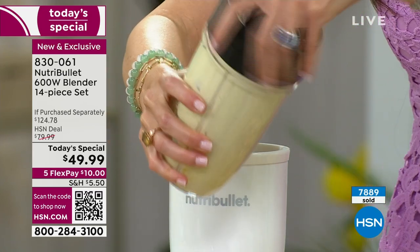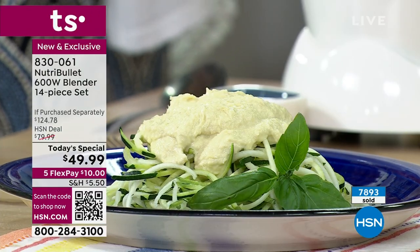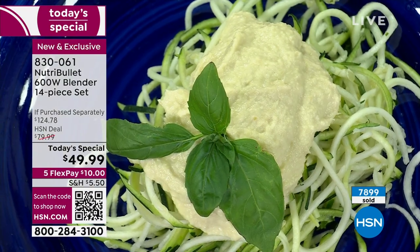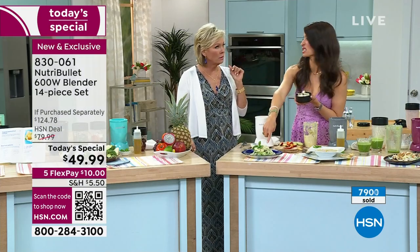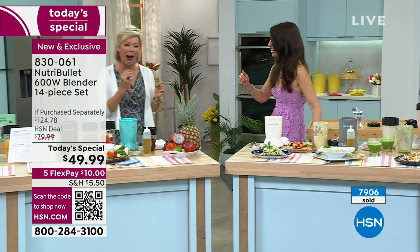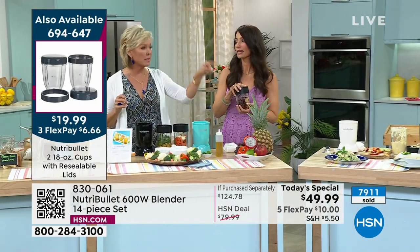I cannot wait to try this. If you like artichokes, I beg of you to try this - it is amazing. Slather that on some sourdough bread, add some grated Parmesan cheese and put that in the toaster oven - that's a flavor bomb. Get extra cups because you're going to want to do all of these. This gazpacho is amazing, the chocolate banana ice cream was incredible. And there's more to come.